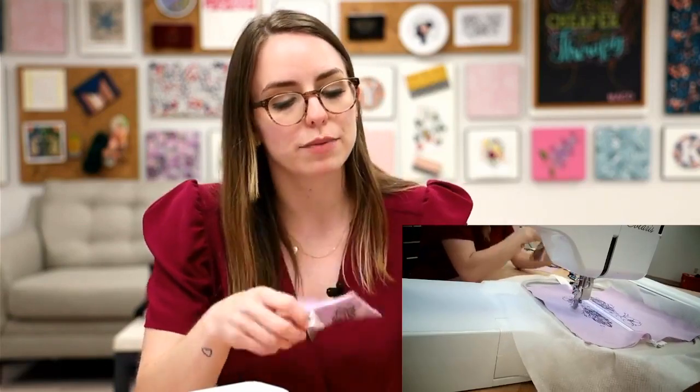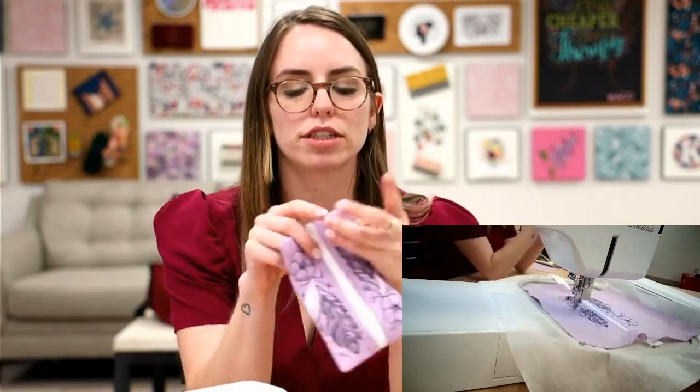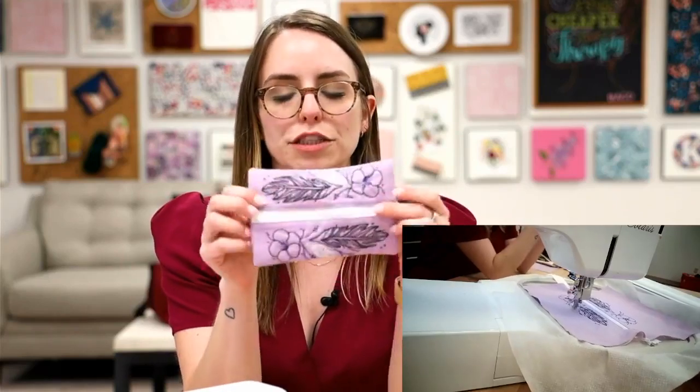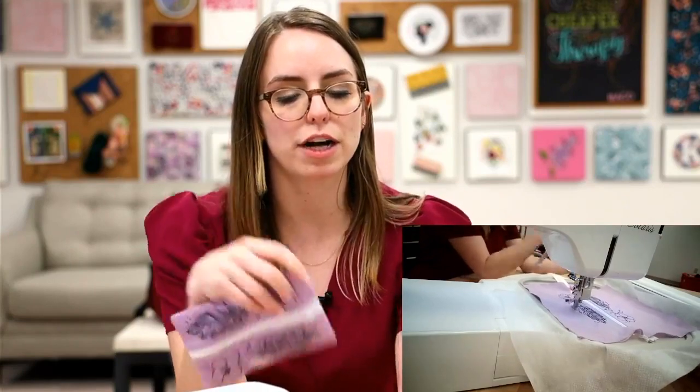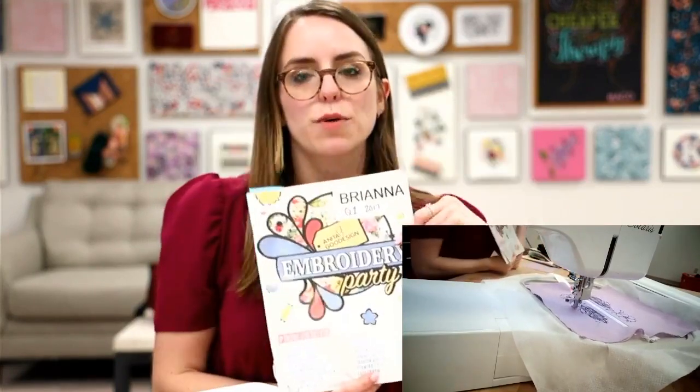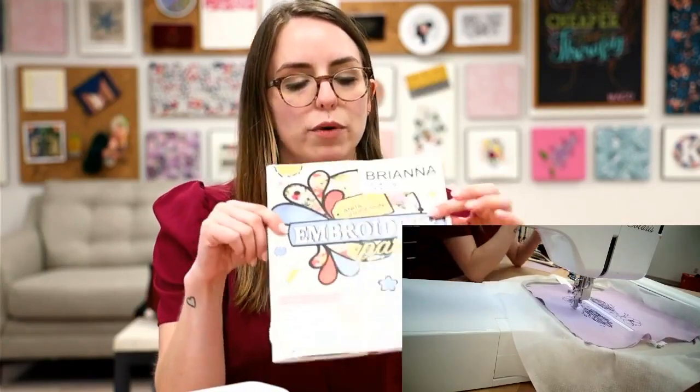To recap what we're stitching today: we are stitching the 117 Zipper Bag One from our Embroidery Party Quarter One 2017, with these cute little flowers and designs on it. It'll be linked for you guys and you can check it out online.